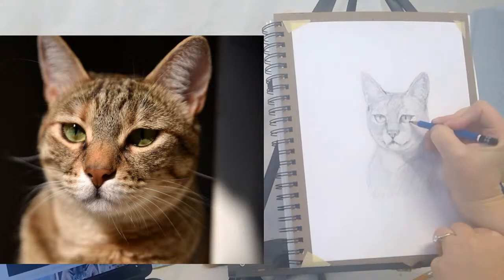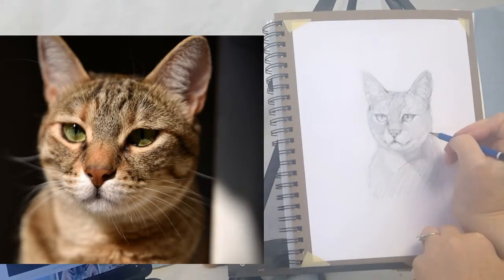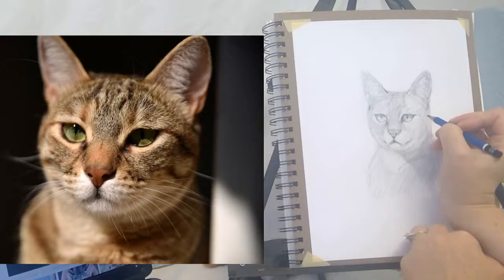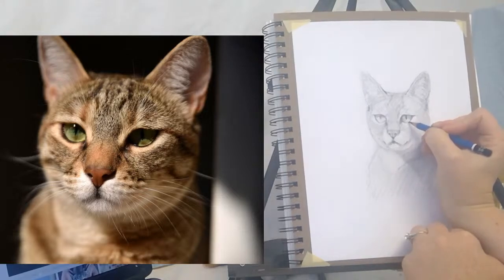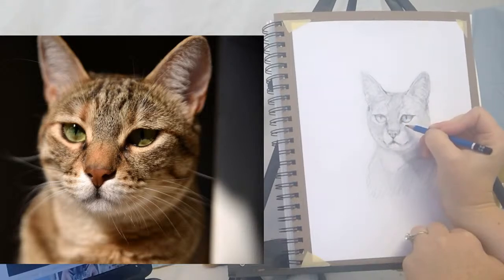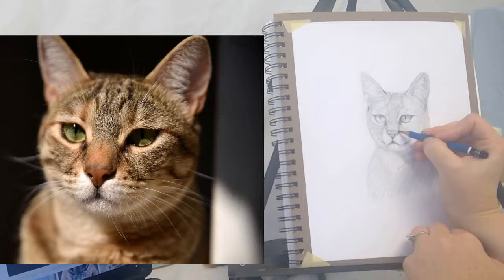There's this nice little lighter area right above this dark eyeliner-like area of the cat here, and then a dark part in here. Still trying to see how everything connects up here.